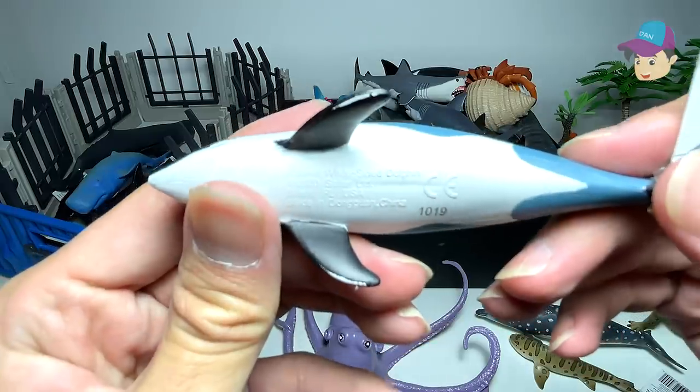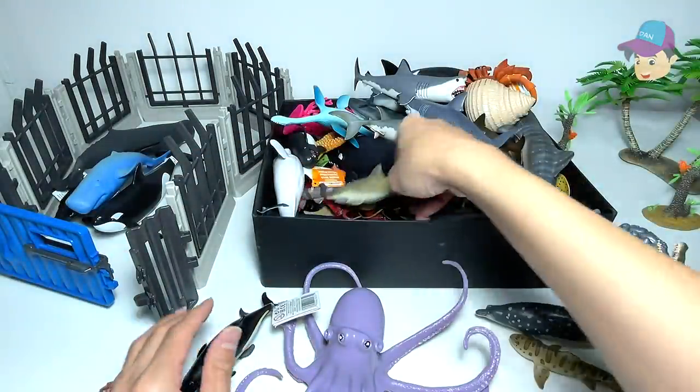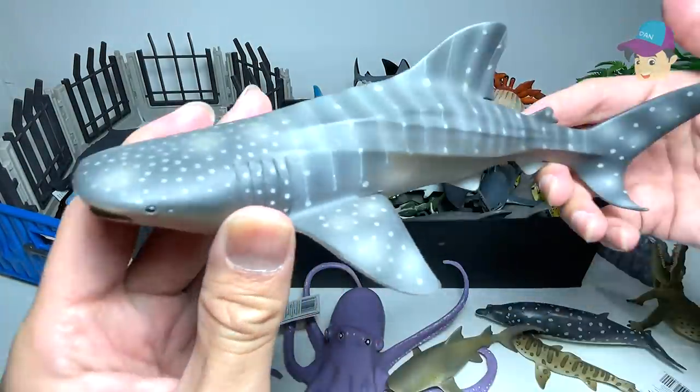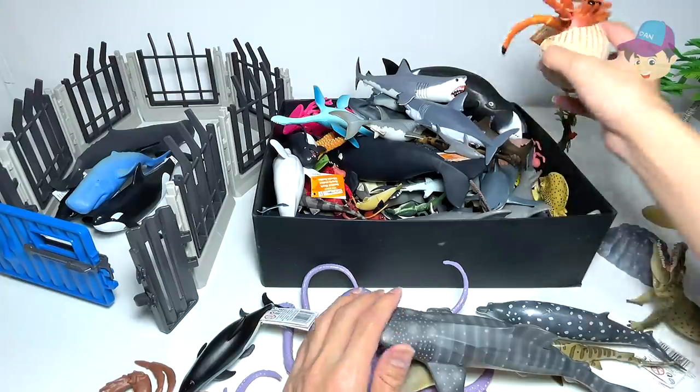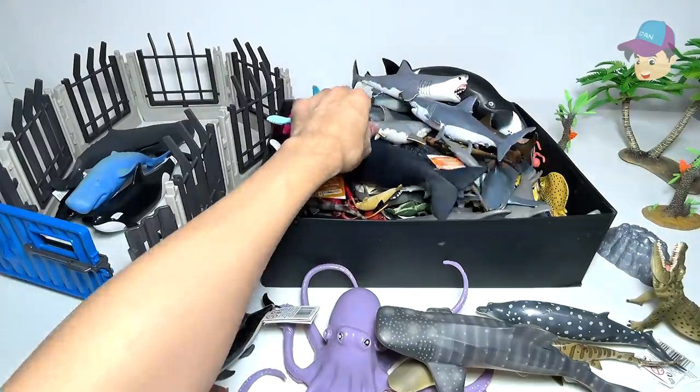This is a vaquita — oh, I beg your pardon, this is actually an Atlantic white-sided dolphin. Lemon shark right over here. And this is a whale shark — looks really beautiful. Hermit crab. How I wish I could actually see one in real life.